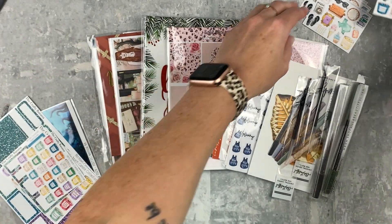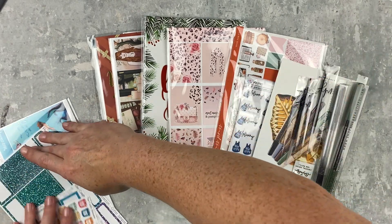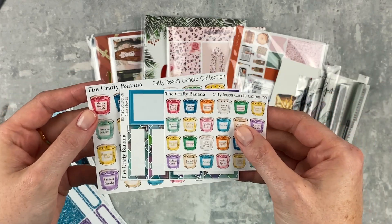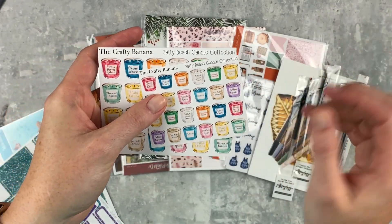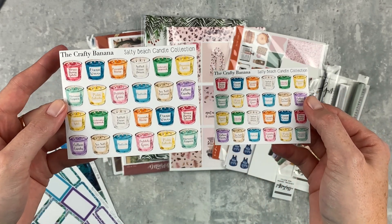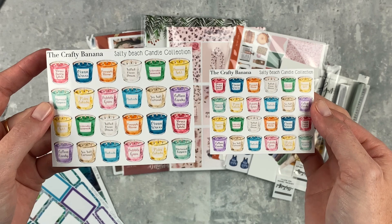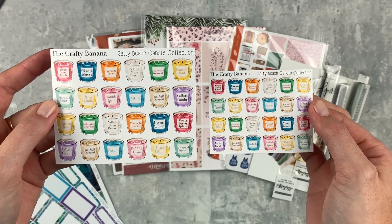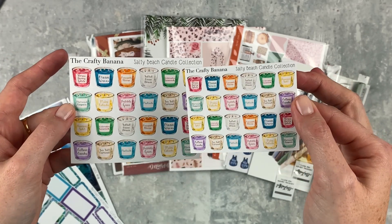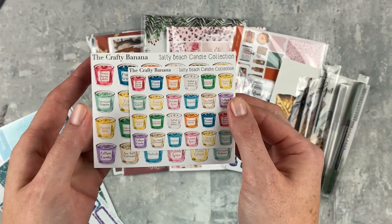Those are the other PR girls for the Crafty Banana, and then of course we have mine — she always sends me a bunch, which I love. I will put my code on the screen for 10% off. So this is the Salty Beach Collection — Brianna always does seasonal candles which I just adore. These are so fun to mark home projects, cleaning, or relaxing evenings. I have the ones from last year but I didn't have the minis, and the colors are so cute.